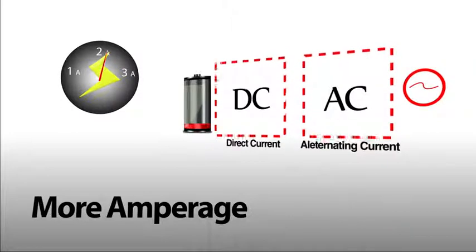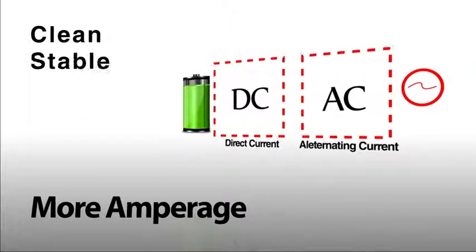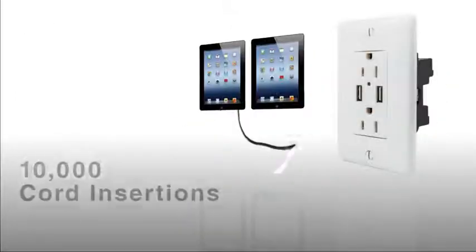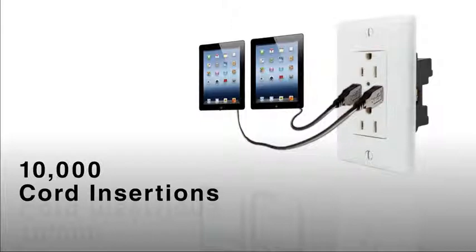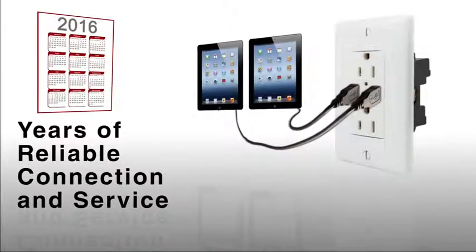The Hubble USB chargers use a current transformer to convert AC power to DC. This provides clean, stable power with low heat and longevity. The USB ports are rated for 10,000 cord insertions and removals, providing years of reliable connection and service.